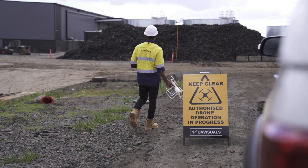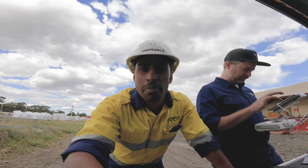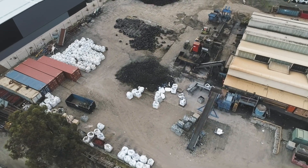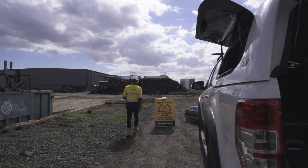Next up we're getting the Phantom up and capturing some basic images and videos around the site for extra footage to hand over to the client. The survey stuff is great, but clients also love just general photos of the whole area — some flyovers, nothing spectacular or cinematic, just a real basic scan of the area.